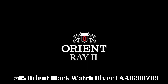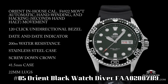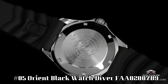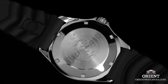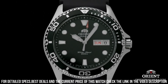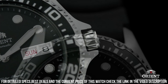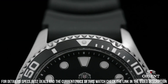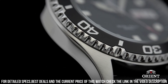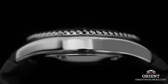Number 5: Orient Black Watch Diver, FAA02007B9. Dial window material type: mineral. Display type: analog. Clasp: push-button fold-over clasp with safety. Case material: stainless steel. Case diameter: 41 millimeters. Case thickness: 13 millimeters. Band material: stainless steel. Band size: men's standard. Band width: 20 millimeters. Band color: silver. Dial color: black. Bezel material: stainless steel. Bezel function: diving. Calendar: day-date.